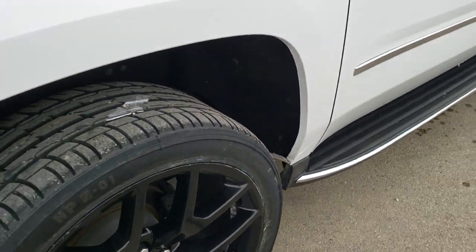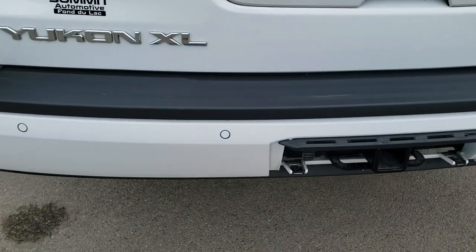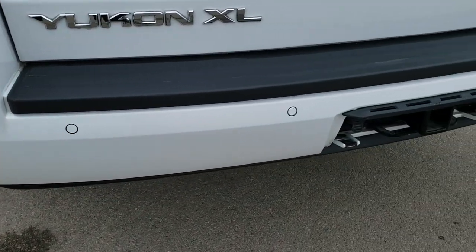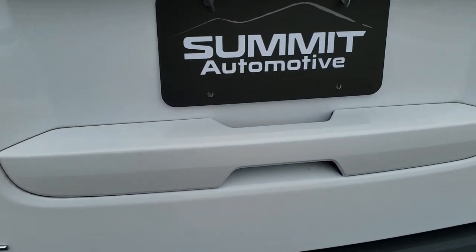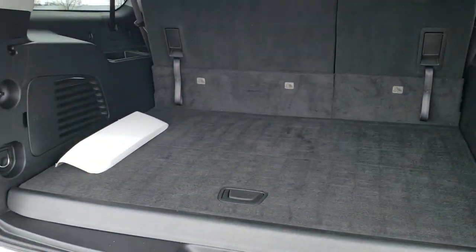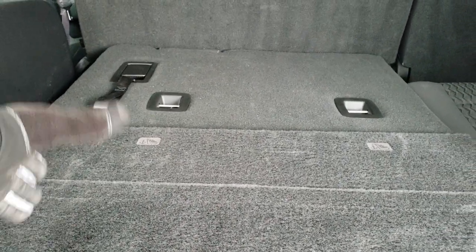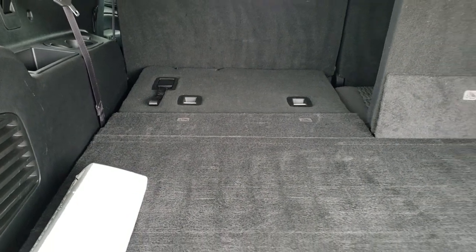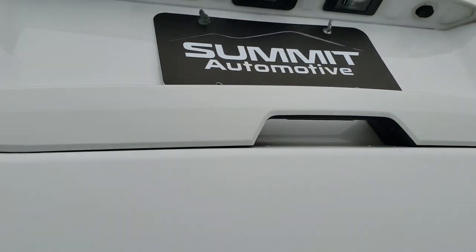The back tires are brand new as well — still have the stickers on them. Four-wheel disc brakes of course on the GMC Yukon XL. As we come around to the back, the rear bumper is in really nice shape. It does have backup parking sensors and the full towing package, which includes a receiver hitch and seven-pin wiring. This is a power liftgate. You get LED tail lamps. To get the gate open, just press the button inside the handle and it comes up. Those third row seats fold down nice and flat — lots of room back here.